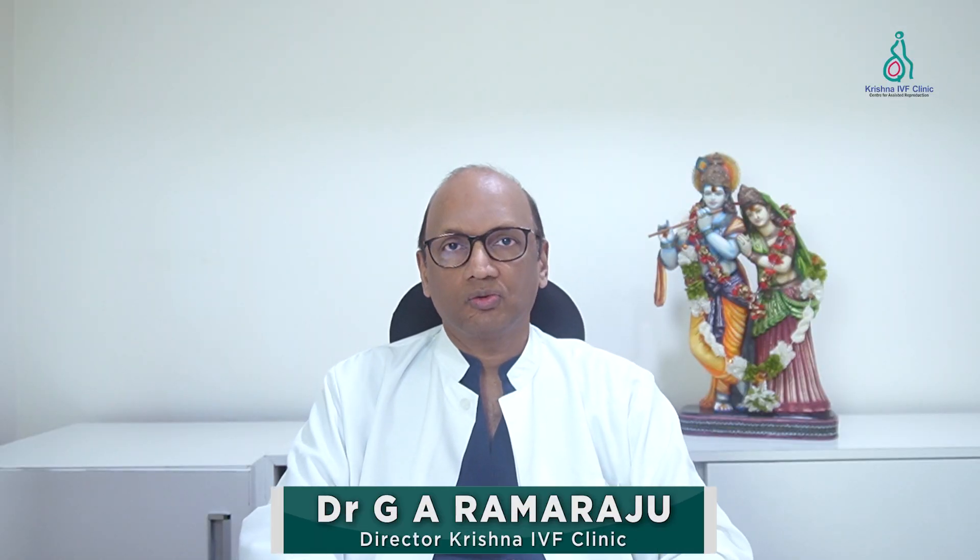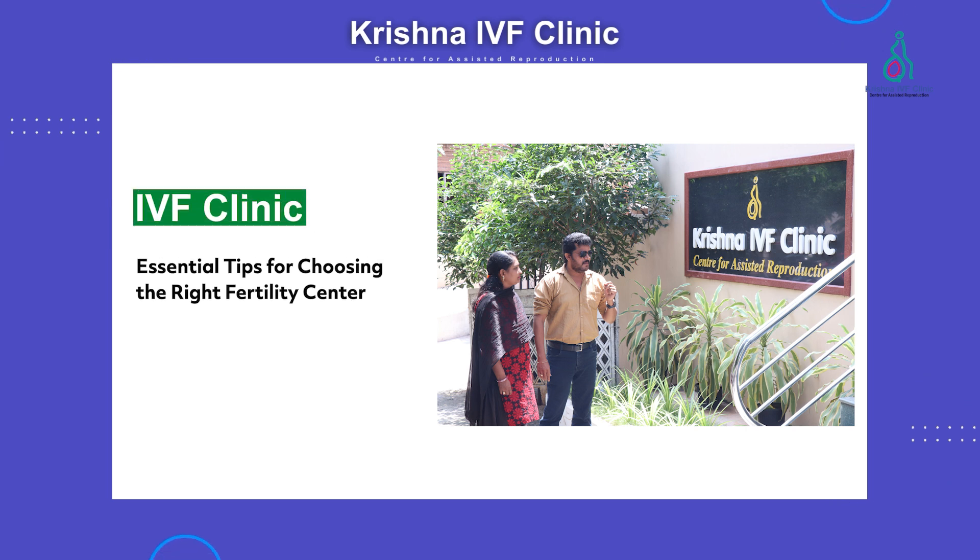Greetings from Krishna IVF channel. I'm Dr. Ram Raju, the clinical director of Krishna IVF clinic. In this video blog, we'll be discussing how to choose an IVF clinic.